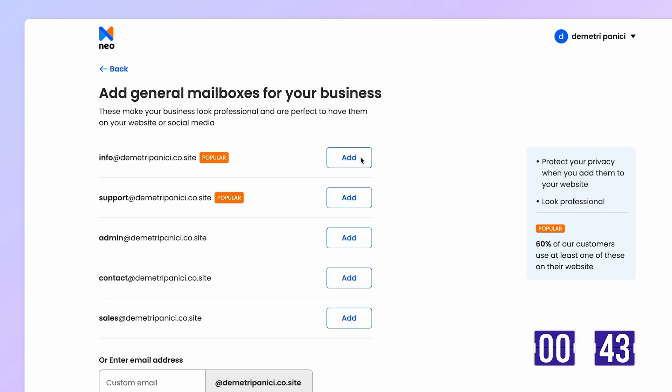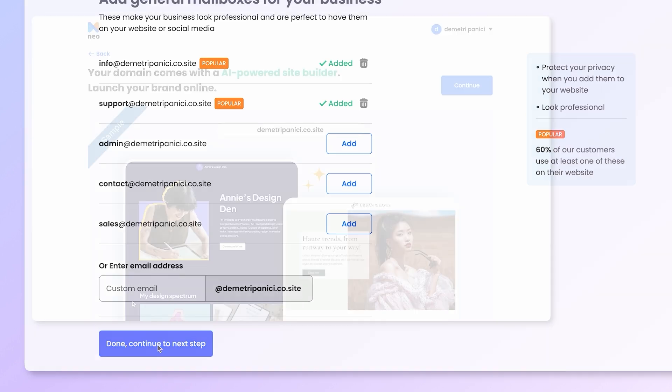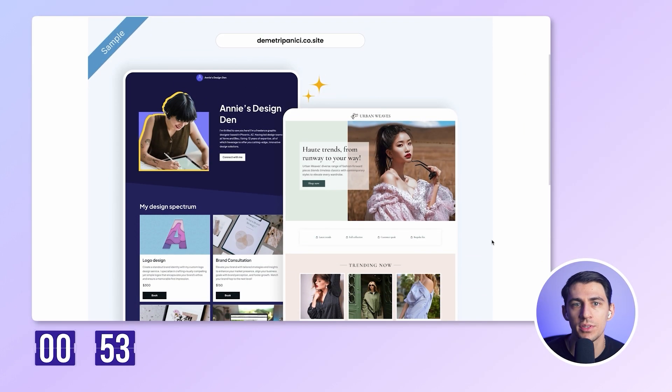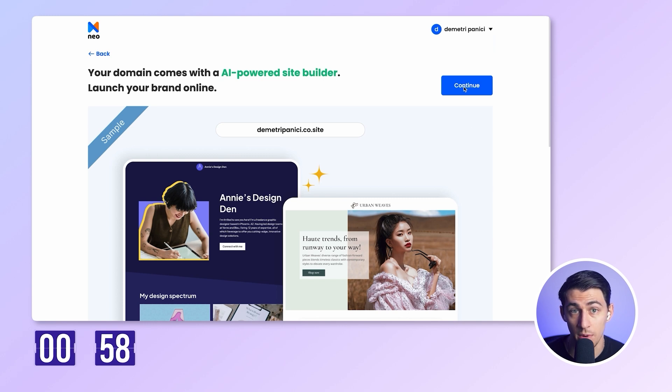And honestly, why not grab info@ and support@ while we're here? They look way more professional than dumping everything into one inbox. And by the way, Neo also gives me a free website with this — I'll come back to that later because it's deserving of its own demo.